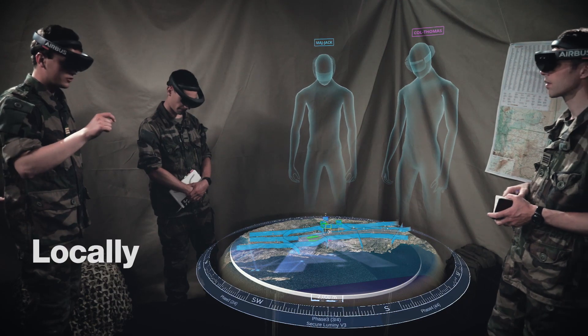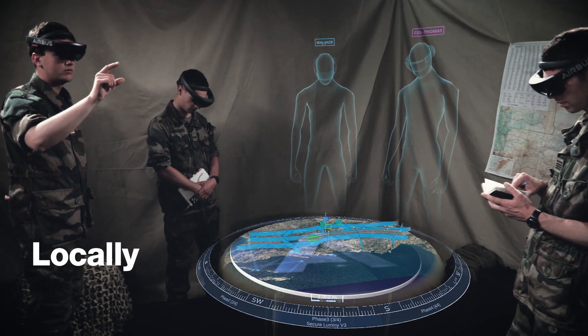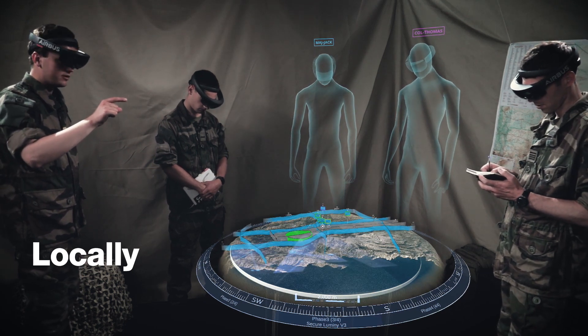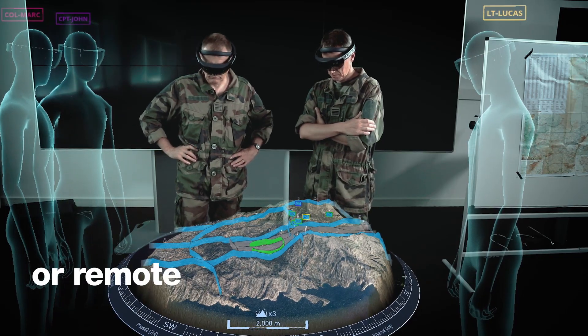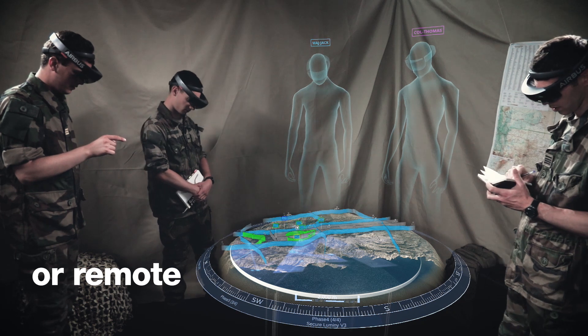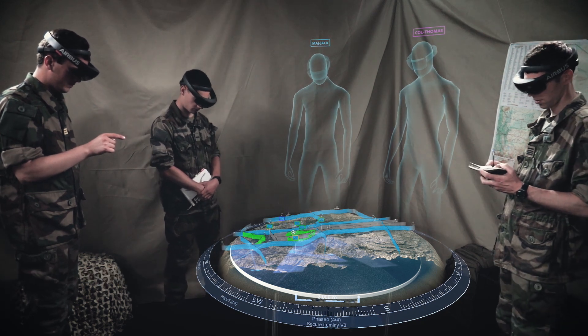Without requiring much data transmission capacity, two HTS units can be paired to enable collaborative planning and rehearsals. Each operator, whether real or represented by an avatar, can interact in real time with the other participants to ensure optimum coordination before action.